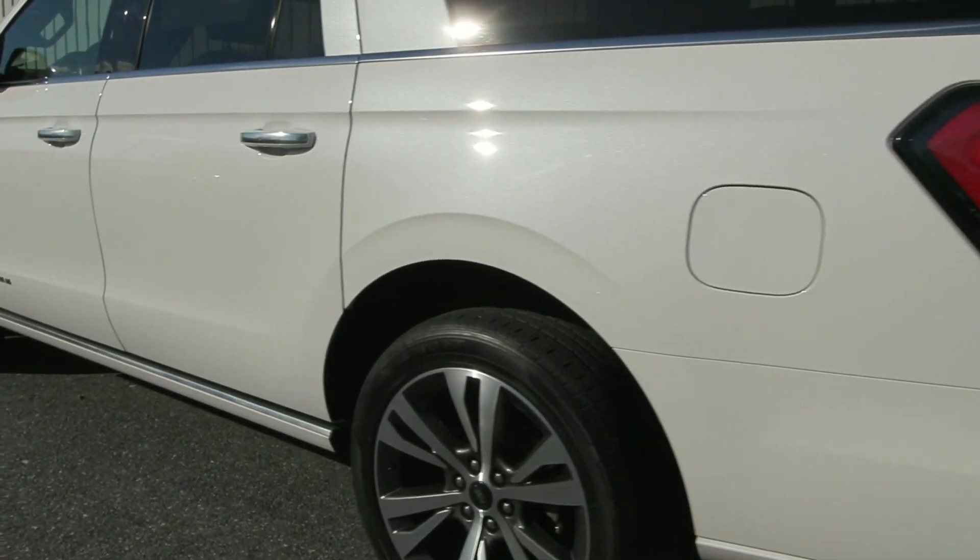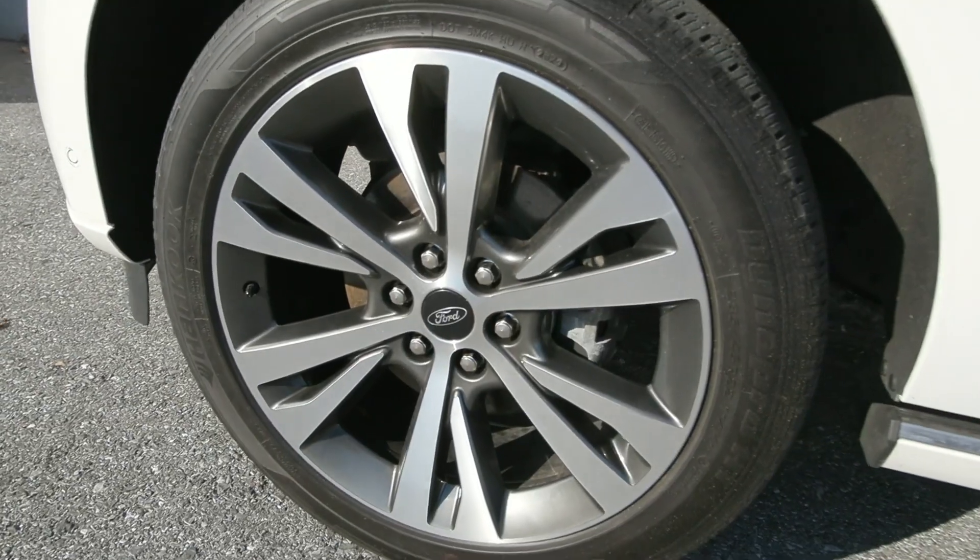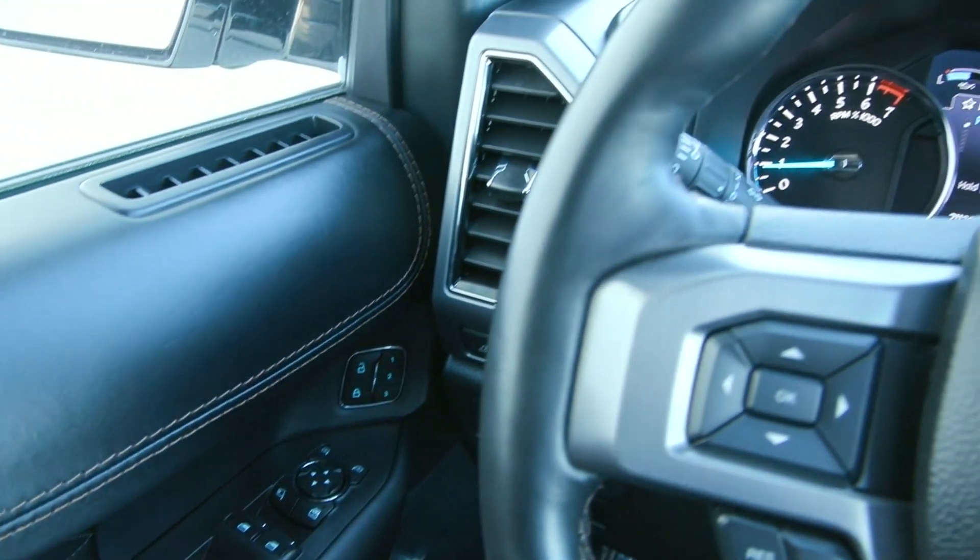It's a clean Carfax, no accidents or damage reported. Only one owner with less than 22,000 miles, and it is ready for the road.